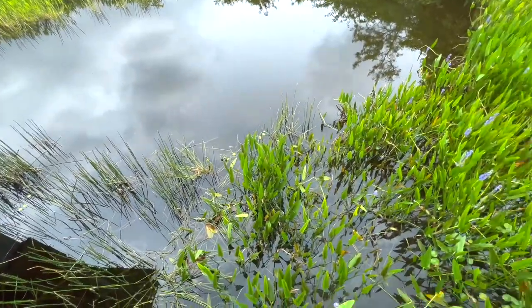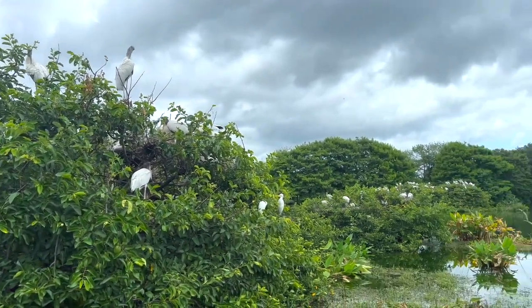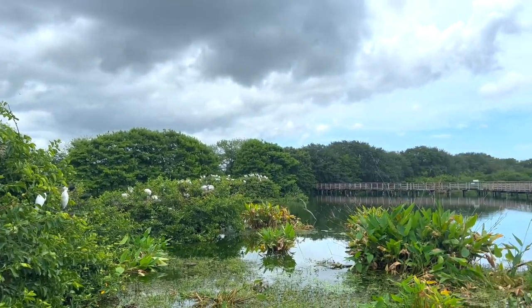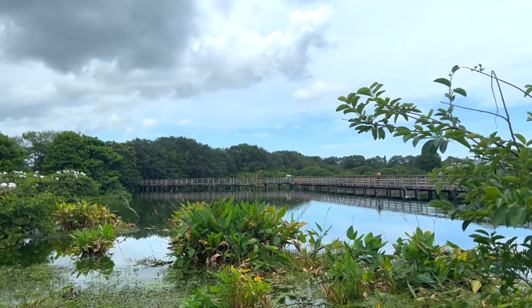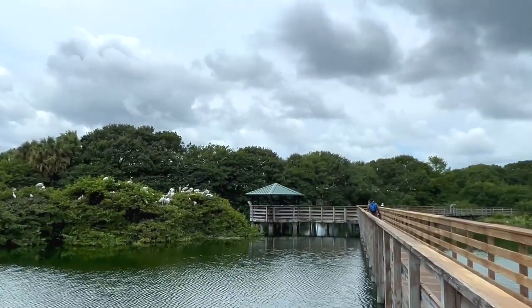In science you're taught that water is one of those foundational building blocks of life. These wetlands are proof of that, because Palm Beach County Water Utilities is able to deliver a regular supply of nutrient-rich reclaimed water into these ponds, and the vegetation and wildlife are able to flourish.